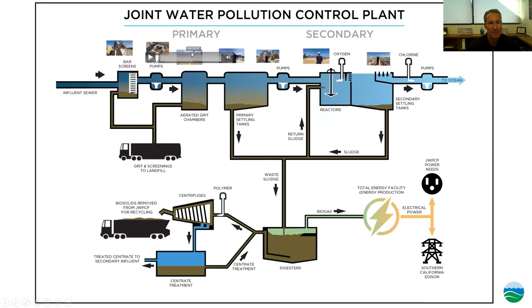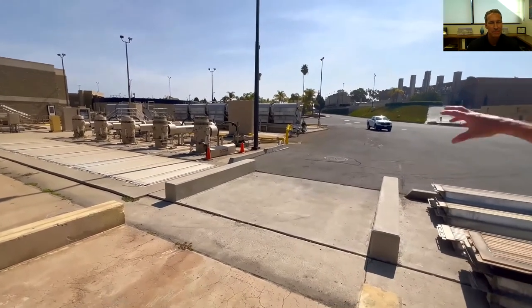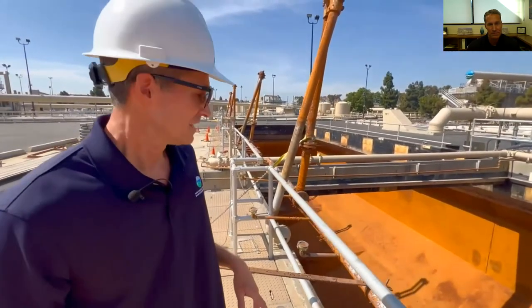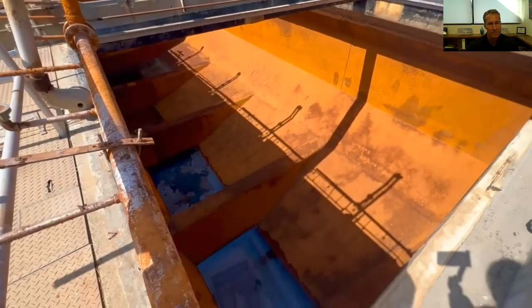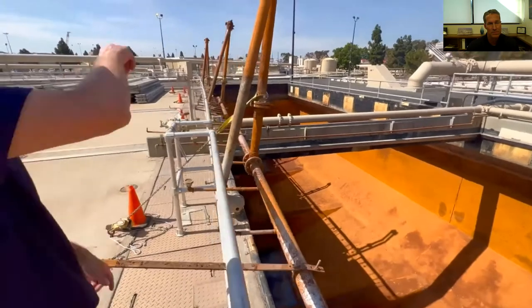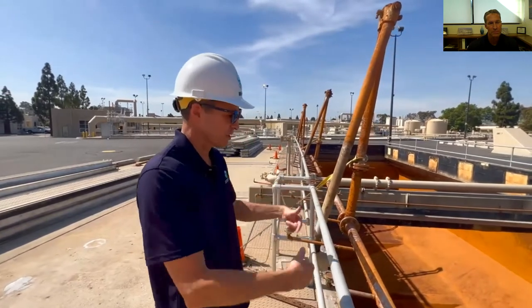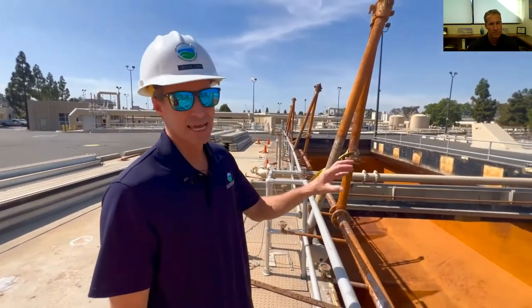Now we move into our aerated grit chambers. We're on the back side of the bar screens — everything gravity-flows to this point, then inlet pumps lift the water so it can gravity-flow through the rest of primary treatment. Before reaching the primary sedimentation tanks, the next step is the grit chambers. We have one out of service for maintenance — you can see the hoppers at the bottom where grit, sand, and rock settle out. Air is blown up through diffusers at the bottom of the hopper, creating a circular motion that sends grit and sand to the bottom while keeping lighter organic material in suspension to head on to the sedimentation tanks.